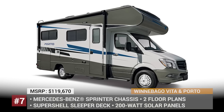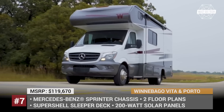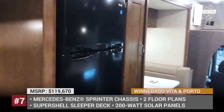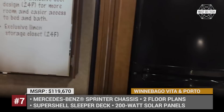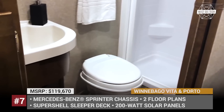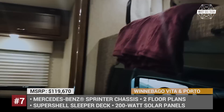Winnebago Vita and Porto. The Vita and Porto are among the newest models by the popular American RV manufacturer. Both are built on the Mercedes-Benz Sprinter chassis, measuring 26 and 31.5 feet, and are sold in two floor plans equipped with slide-outs. Each is capable of accommodating up to 4 people and comes featuring a dinette, a kitchen with a TV, and a hot water shower. They also share superior equipment such as a manifold-based plumbing system, super-shell sleeper deck, and expandable 200W solar panels. Their RVs come with the largest bed in their class, a panorama galley window, and in the case of the Vita model, lots of exclusive customizable storage cabinets.